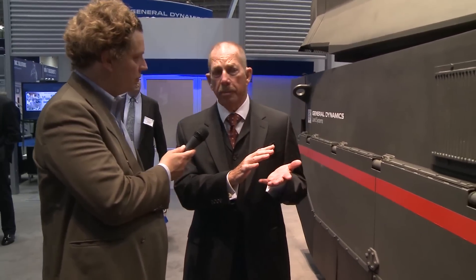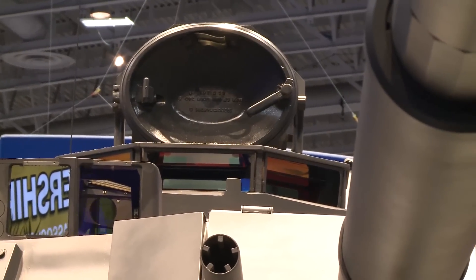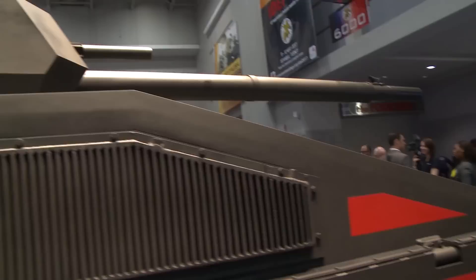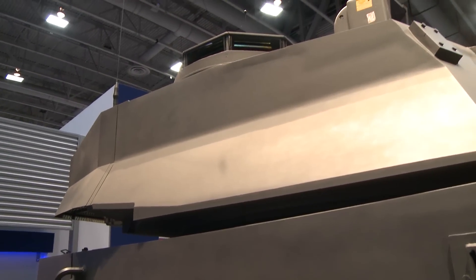Brigade combat teams — that's the reason we used this cannon. You can use other cannons on it, but this one is the lightest weight of all of them. The turret is just like an Abrams. If a tanker climbs inside, it has the touch, the feel, the sensing of an Abrams — all the screens, all the handles, all the fire control systems are the same — and it can accommodate all the modernization the army has invested in.